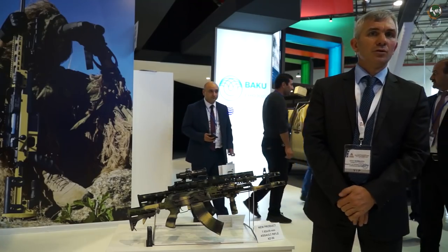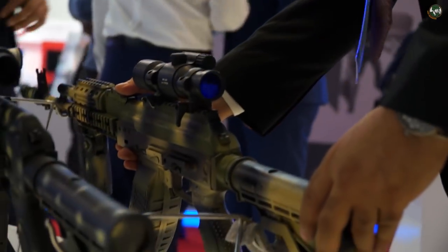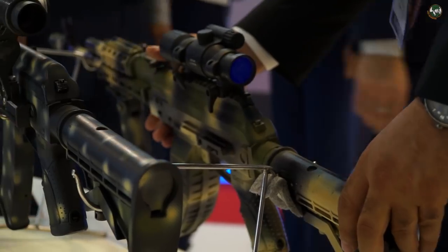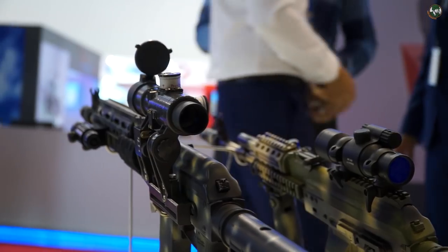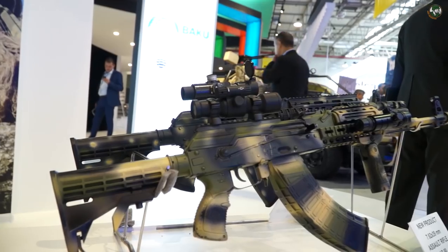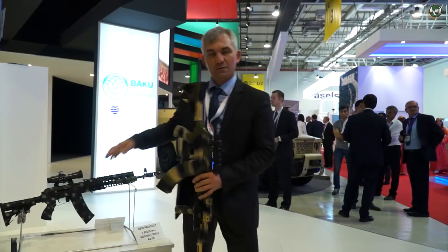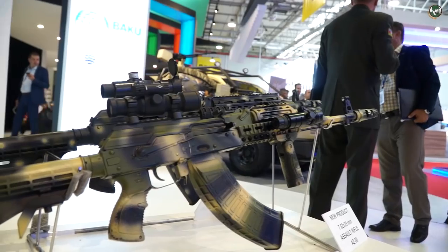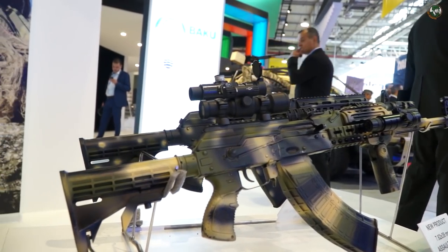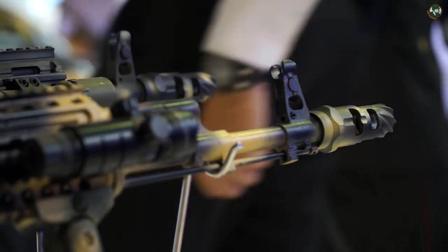Our first project on this production line was with the company Izhmash, producing AKM-74 Kalashnikov rifles. Using technology transfer with this company we have produced new modernized rifles. We have produced 5.45mm and simultaneously 7.62mm modernized Kalashnikov variants, as well as, according to NATO standards, a 5.56mm Kalashnikov.